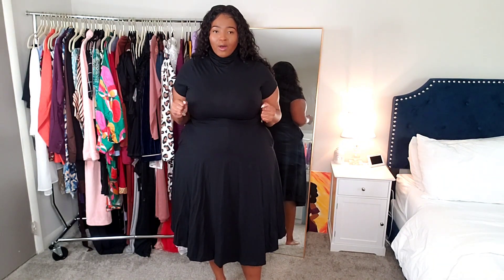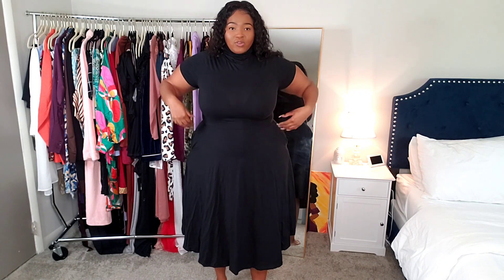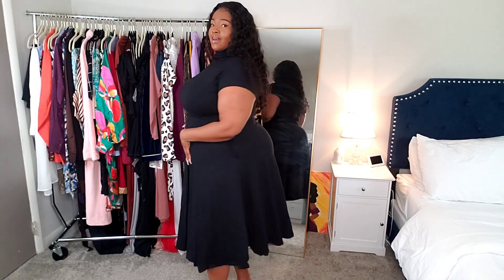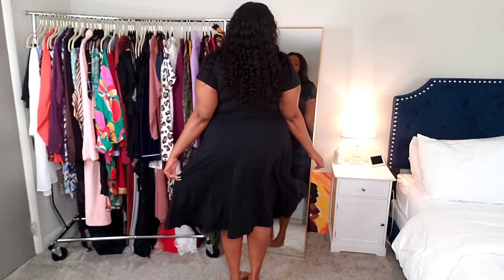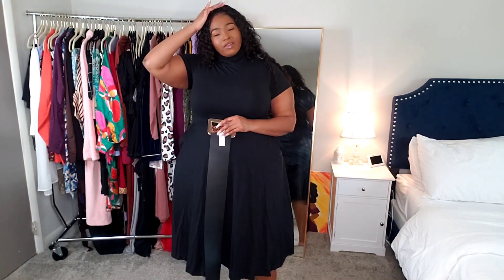It hugs my waist — I hate when stuff just looks big and oversized on me because it makes me look bigger. I really enjoy stuff that's gonna help bring out my shape, and this dress definitely does that. It gets tight where it's supposed to hug. It does have pockets too — I love a good pocket. Here's the back, it's a plain black dress but you can definitely dress it up.